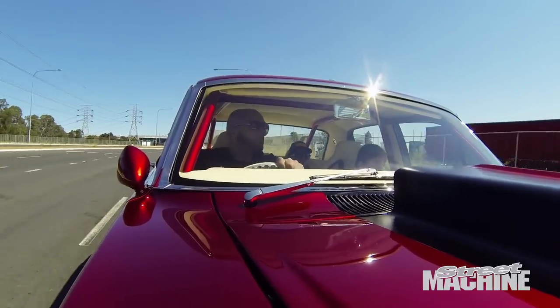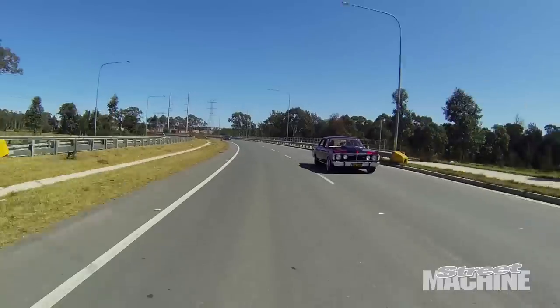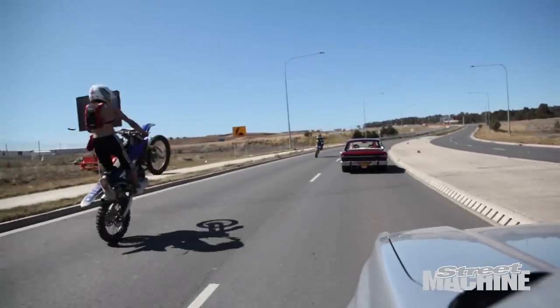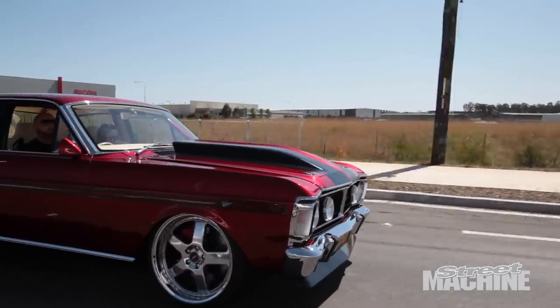My plans are to show the car to the end of the year, take it back to Summernats, and have one more crack at it. After Summernats, bring the car back, set it up for the street, start driving it and enjoying it. A lot of people call the car a trailer queen — of course it's a trailer queen at the moment because it's a show car. But once I finish the show car scene, I'll set it up for the street and drive it, and who knows, maybe in three to six months I'll put some slicks on it and take it down the quarter mile.